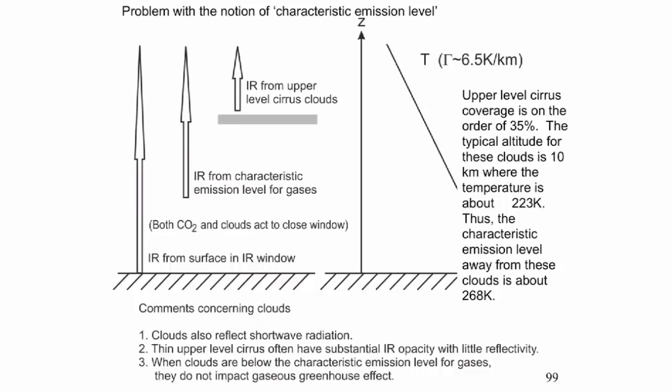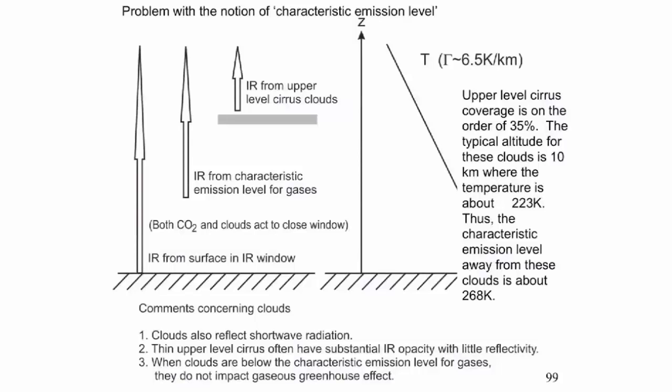The upper level cirrus coverage is on the order of 35 percent — this is not negligible. These are very thin clouds, barely visible, sometimes not visible at all. The typical altitude for these clouds is about 10 kilometers, where the temperature is about 223 degrees Kelvin. Once you consider this, the characteristic emission level away from these clouds is actually 268 Kelvin, which puts it much lower.